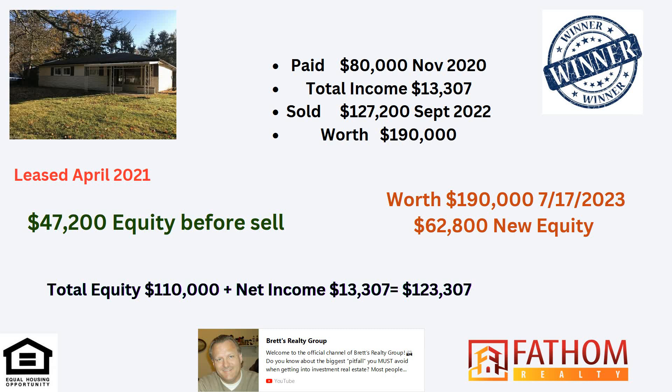But if you look at it today, the new owner has something that's worth $190,000 as of July 17th of 2023. So he's got $62,800 of new equity. If this was one owner, the total equity is $110,000. The net income on the rent is $13,307, so $123,307 is what this is generating. People say equity is not real — it is, I promise. We sell them all the time. This is real equity, and I'm very conservative on my numbers. Some comps showed $200,000 or more, so I'm usually $10,000 off the high. This is unbelievable.